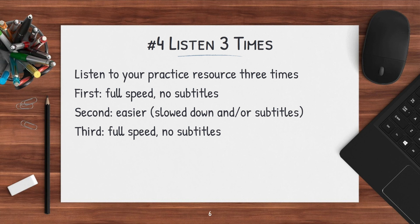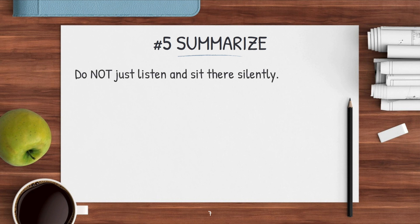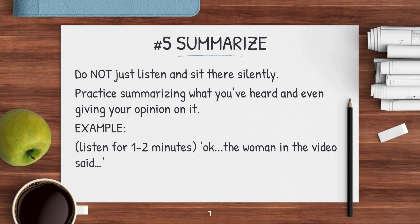This is a lot more effective than just listening once at full speed and moving on. Finally, you really should practice summarizing what you're listening to. Do not just sit there silently absorbing information — actually practice summarizing what you've heard and giving your own opinion. Maybe you're watching a short video on YouTube: listen for one or two minutes, then pause and out loud try to summarize it. This challenges your mind to fully understand and explain what you heard, and it's excellent practice since we often have to summarize or explain things in business and in life.